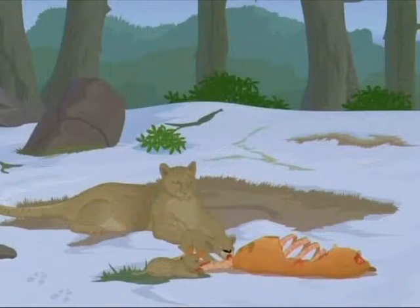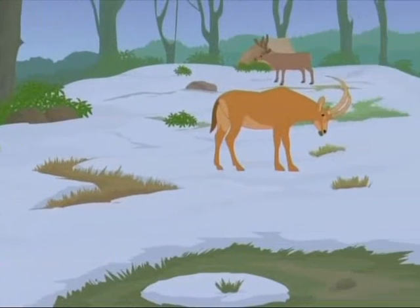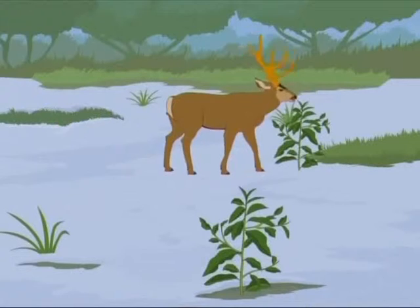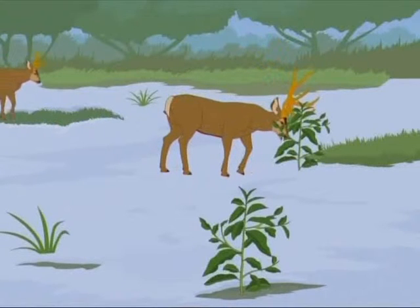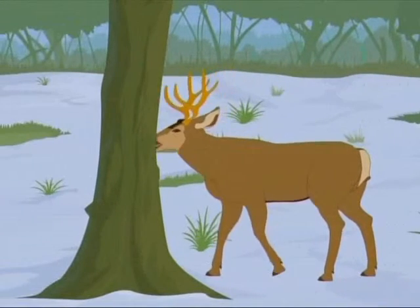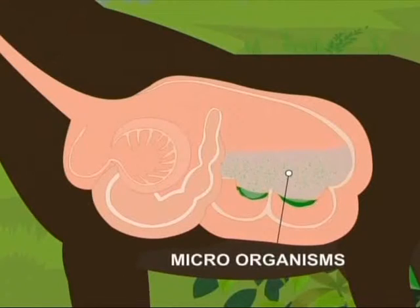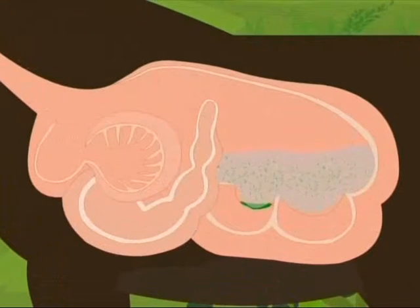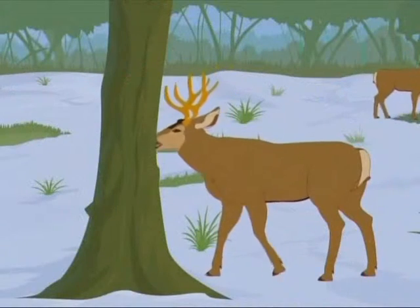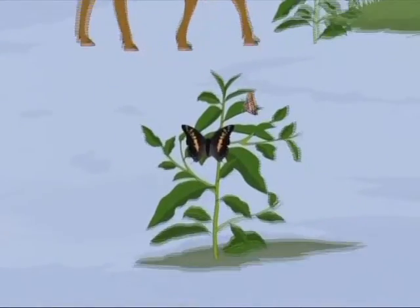Despite this danger from the mountain lion, mule deer are very successful animals, and the credit goes partly to their flexible diet. While they survive by eating a variety of different plants, when it is hard to find leaves, they can survive by eating twigs and bark. These are high-fiber foods, but having microorganisms inside them, deer can break them down. While deer can eat any kind of plant, there are small plant eaters of shrubland that are very selective in what they eat.